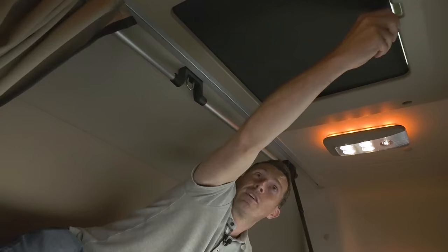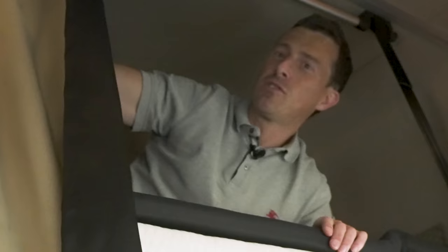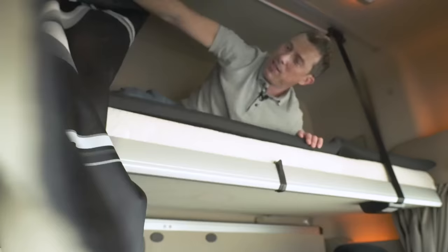What Mercedes have added that's new is this: here are your curtains which you can use to stop people looking in when you're having a nap. What Mercedes have done now is added the three-pointed star to the curtains so it looks cool. You've also got it on the inside of the curtain as well.